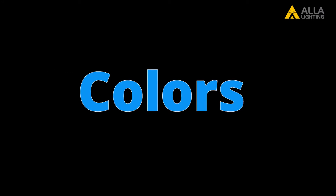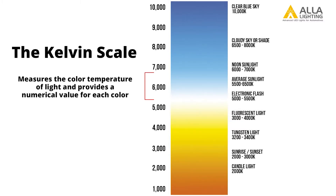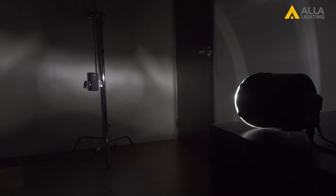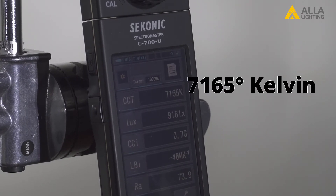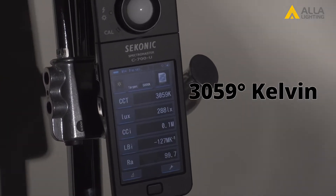Next up we'll test the color. This goes hand in hand with the brightness because the color of the bulbs does matter. Bulbs closer to pure white, or 6,000 degrees Kelvin, will appear brighter with more contrast compared to bulbs that are warmer or cooler, even if those bulbs are of similar lumens. For the two we just tested for white: the LED is 7,165 degrees Kelvin and the halogen is 3,059 degrees Kelvin.